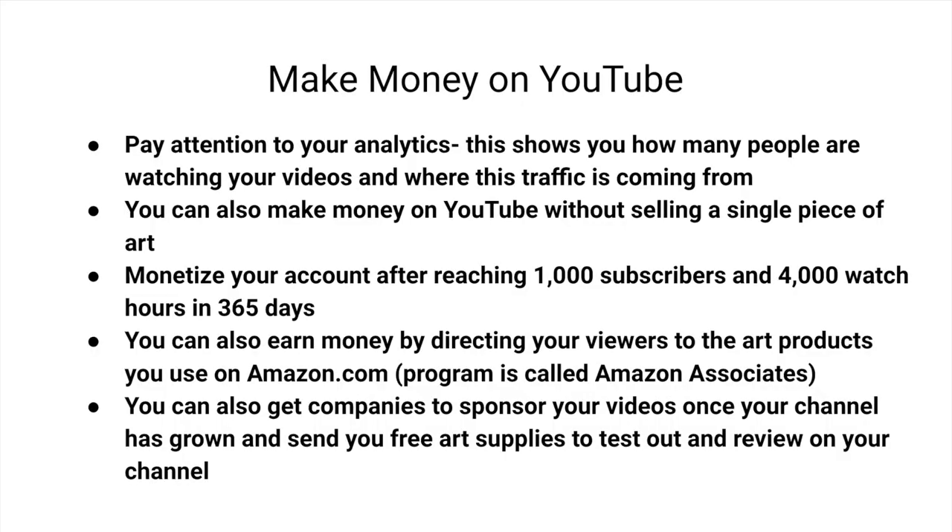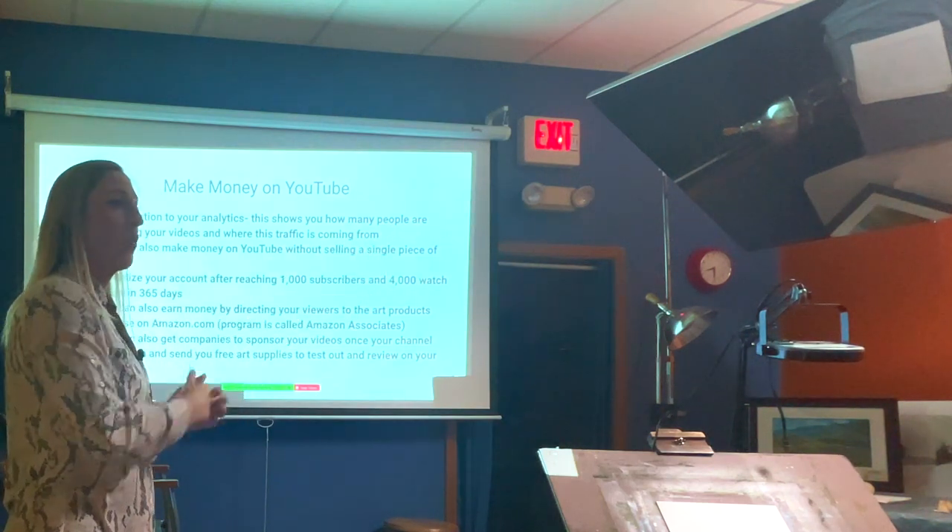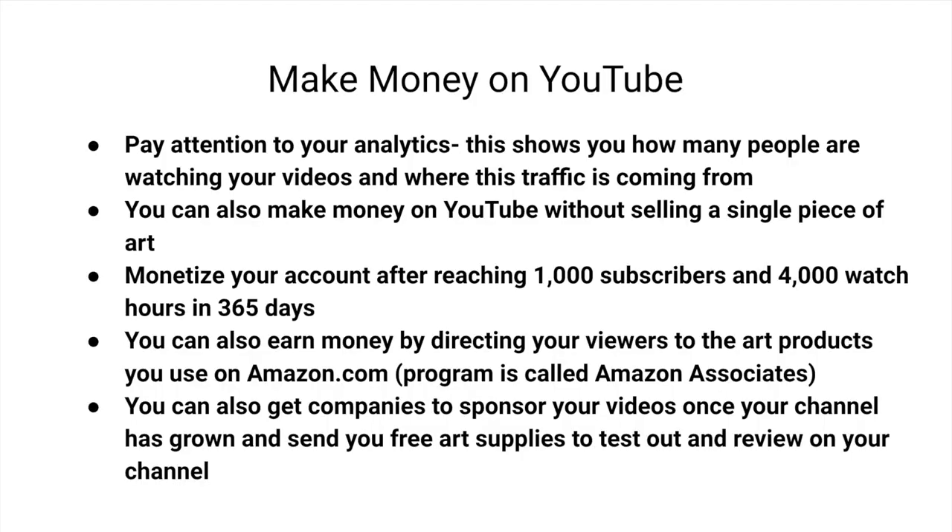The way you make money on YouTube without selling art is through YouTube and Google running ads on your videos. They send you a check every month based on how many ads played and how many people watched — if they click the ads, you get a bit more. They'll send payment once you hit the $100 threshold. You can also recommend products in your videos with Amazon affiliate links in the description and earn a commission when viewers buy.